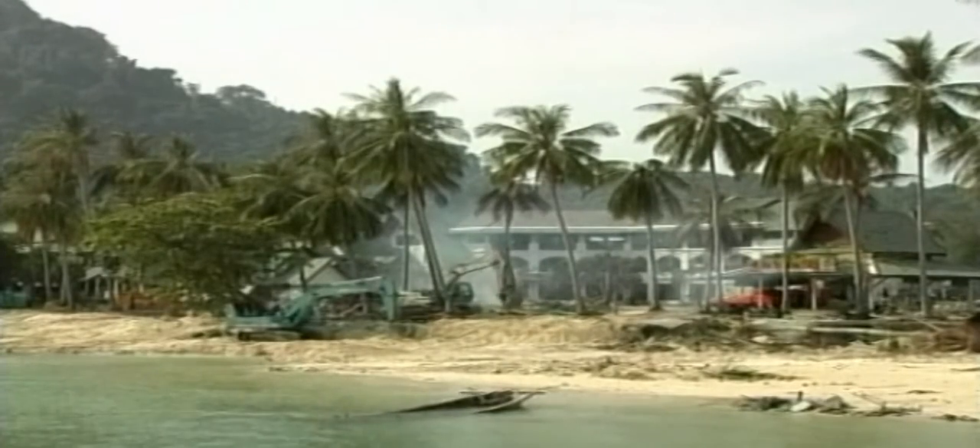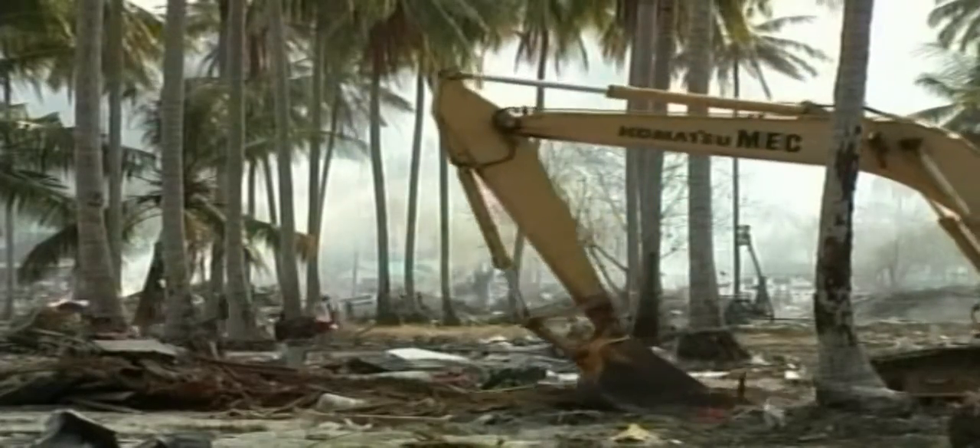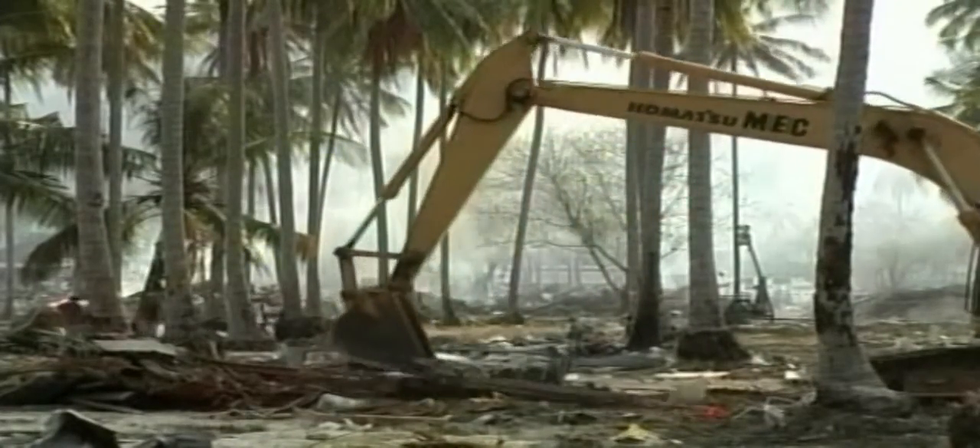Animal groups came to the rescue of thousands of stranded cats on Thailand's Phi Phi Island, flattened by a series of deadly tidal waves. Rescuers from the Thai Animal Guardian Association in Bangkok rounded up hundreds of scruffy and screeching felines on the tiny island, once a tourist paradise off the coast of Phuket.